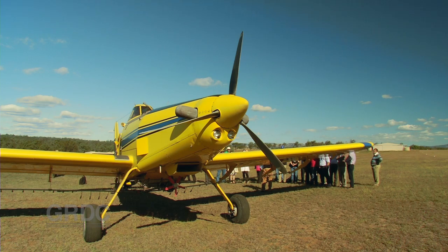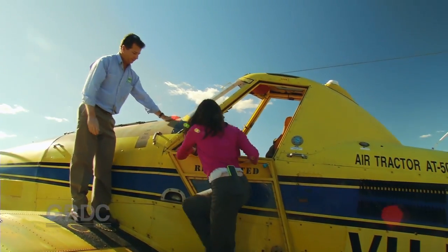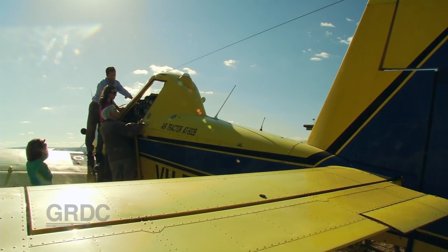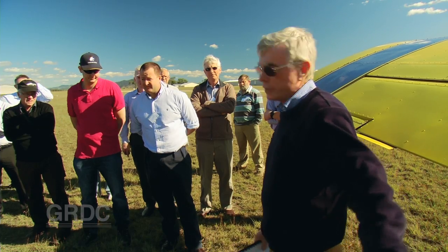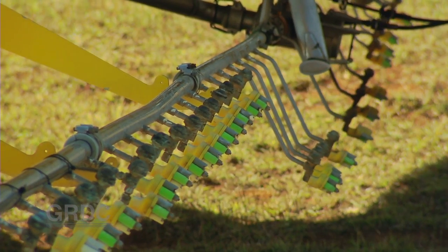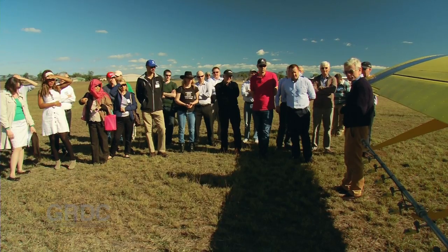Aircraft play a big part in agricultural chemical application. A plane like this can cost about a million dollars, so it's in an operator's interest to equip it with best practice technology. Attached below the wing is a rotating spray boom which allows the pilot to change spray droplet size in flight by using angle and air pressure.